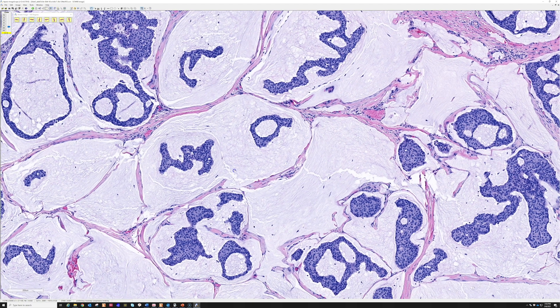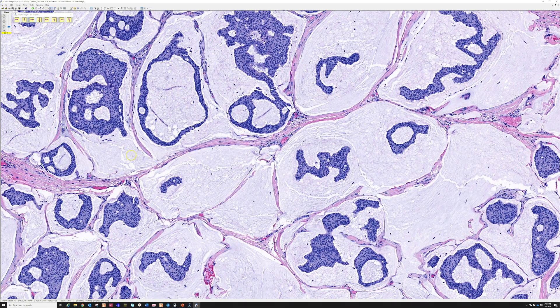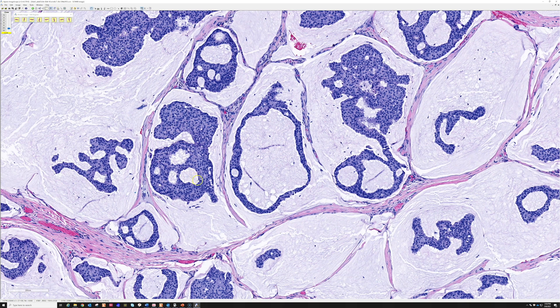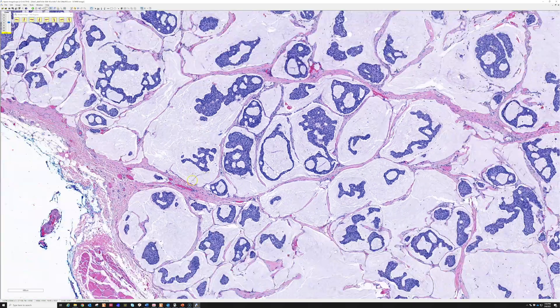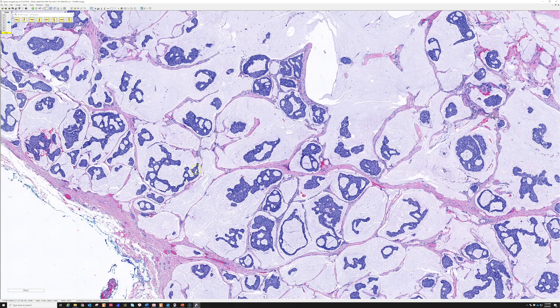I suppose it's theoretically possible that someone could have a mucinous carcinoma from elsewhere in their body presenting as a single metastasis near the eye, but that seems statistically quite unlikely — always possible, but the features here are very characteristic.